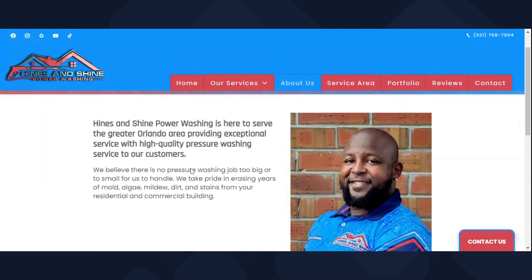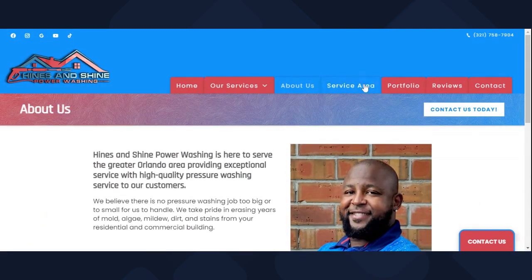The service area section — I'm not going to click on that because that can be whatever you feel comfortable doing. For our company it depends on the job. What the job pays depends on how far we go. If it's out of state and it's paying out-of-state type fees and it's worth it, we'll travel.